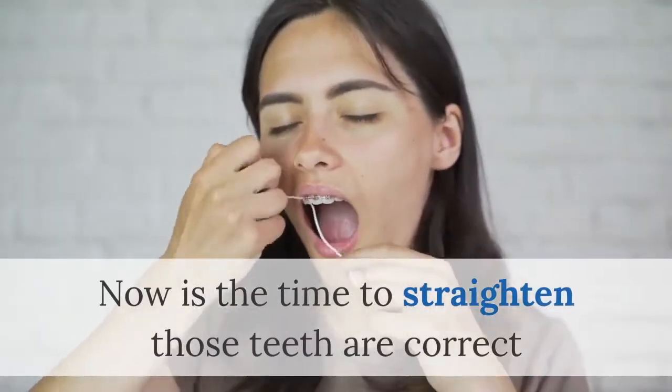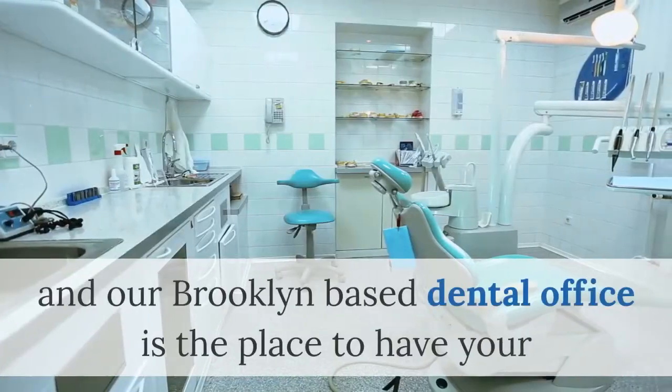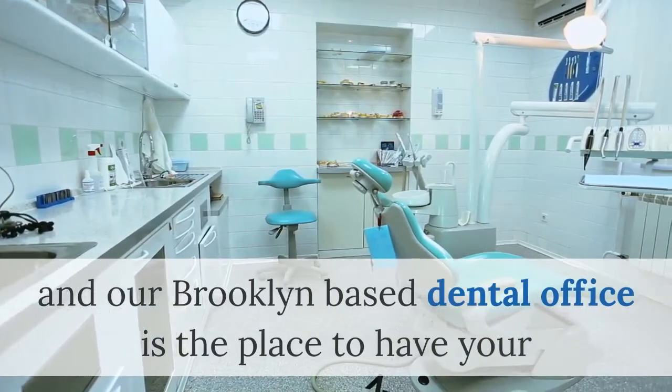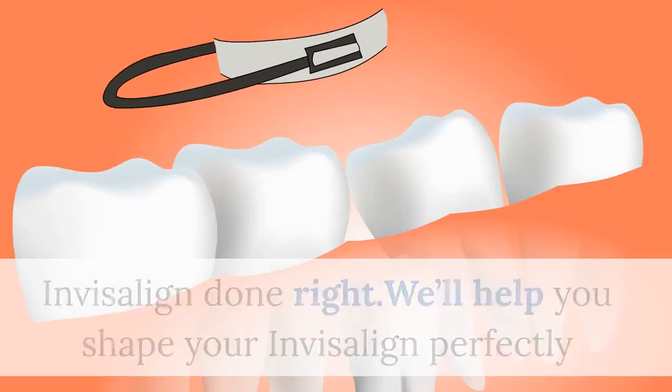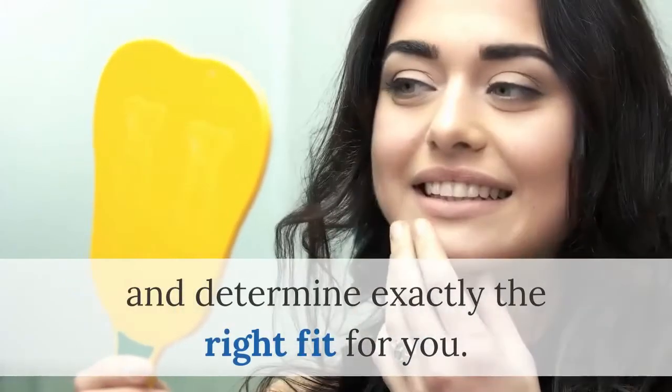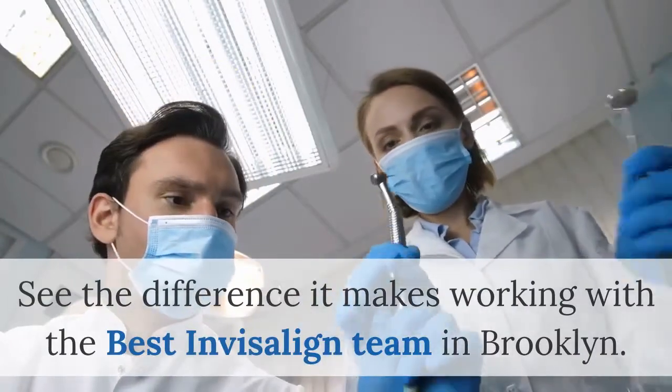Now is the time to straighten those teeth and correct that crooked tooth you've always wanted to fix. Our Brooklyn-based dental office is the place to have your Invisalign done right. We'll help you shape your Invisalign perfectly and determine exactly the right fit for you. See the difference it makes working with the best Invisalign team in Brooklyn.